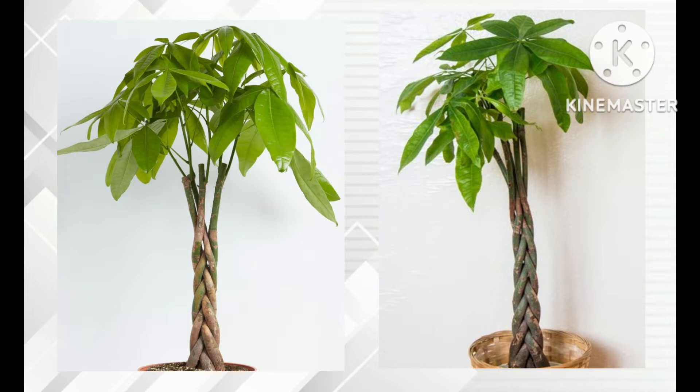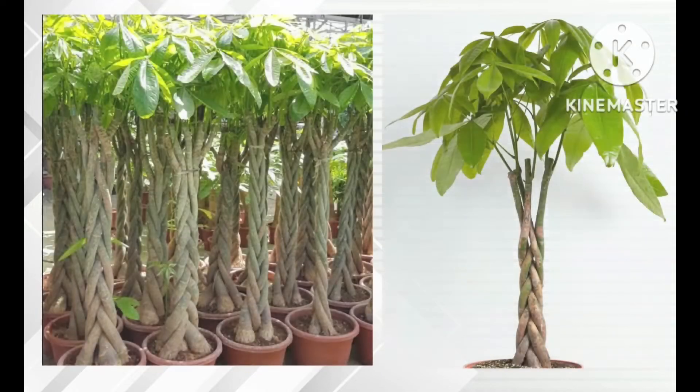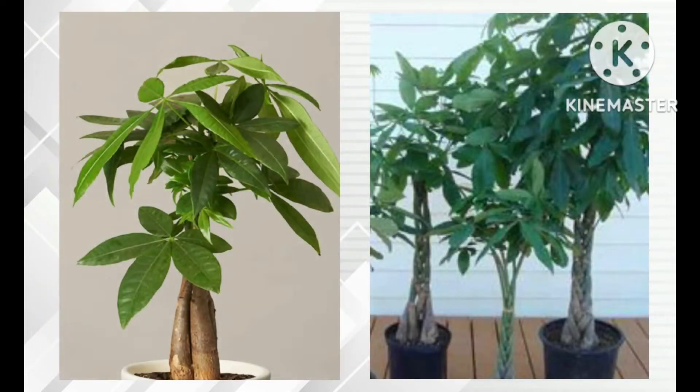It then became a symbol of prosperity and was highly sought after by Feng Shui practitioners. These money trees are grown in a variety of forms — there are even mini money trees, the bonsai version, and there are money trees planted as a 'money tree forest,' where many are planted together in one pot.